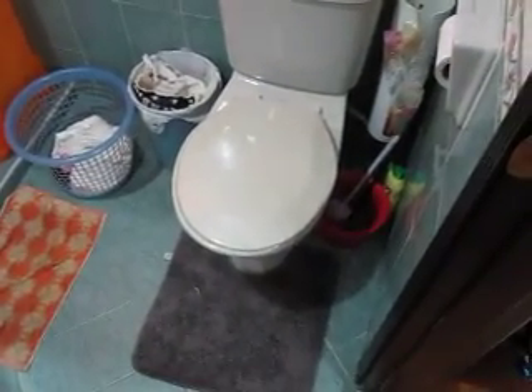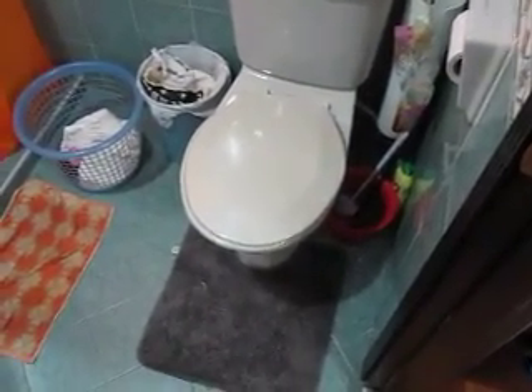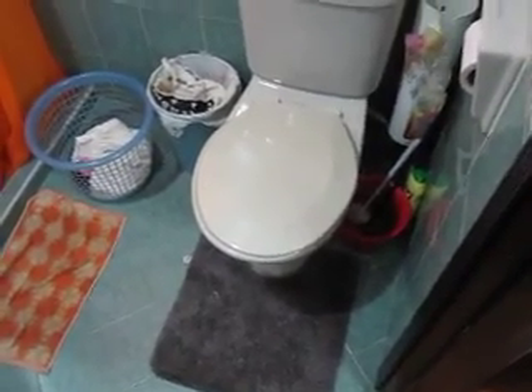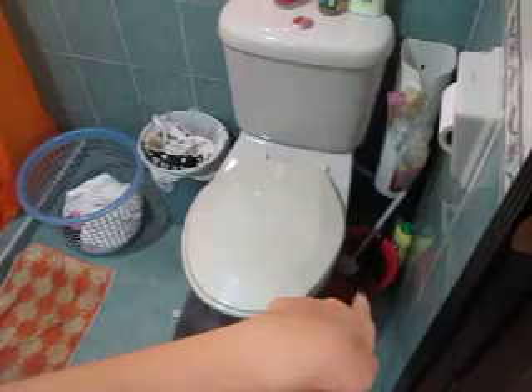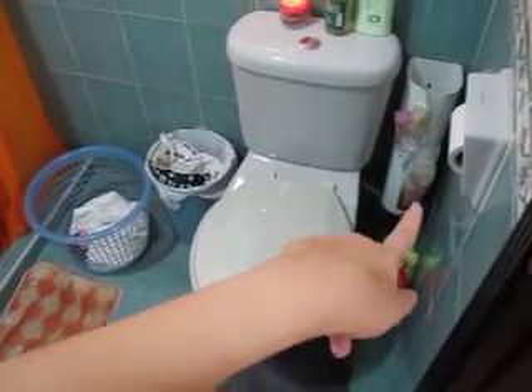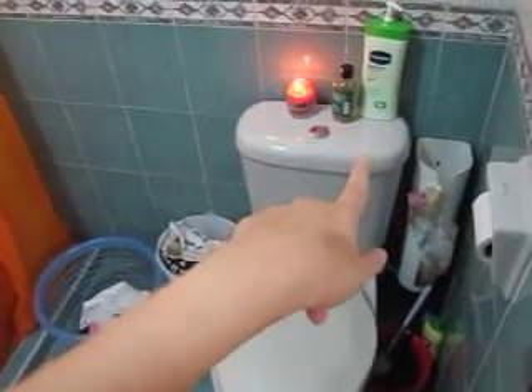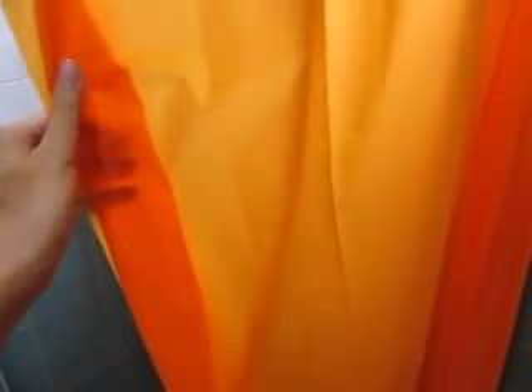This charcoal grayish rug I have was from Target when I was living in Australia. And there you see some washing stuff right there. That's a toilet holder which you can get at Ikea, and those are my helper's stuff because I share a toilet with her. That's where we put our dirty laundry, the trash can, and the rug. Moving on to the shower area, I always have a bright orange shower curtain which is from Ikea.